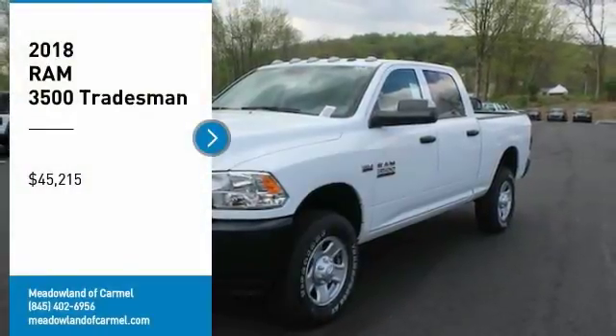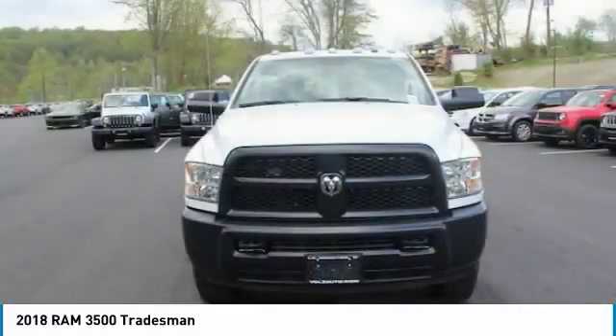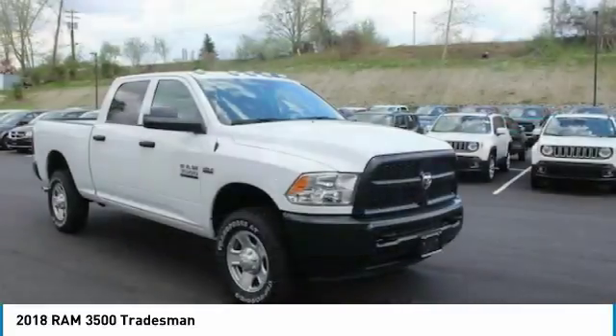Take a ride in the 2018 Ram 3500. The Ram 3500 is a solid option for truck buyers in need of hauling capacity and serious towing.